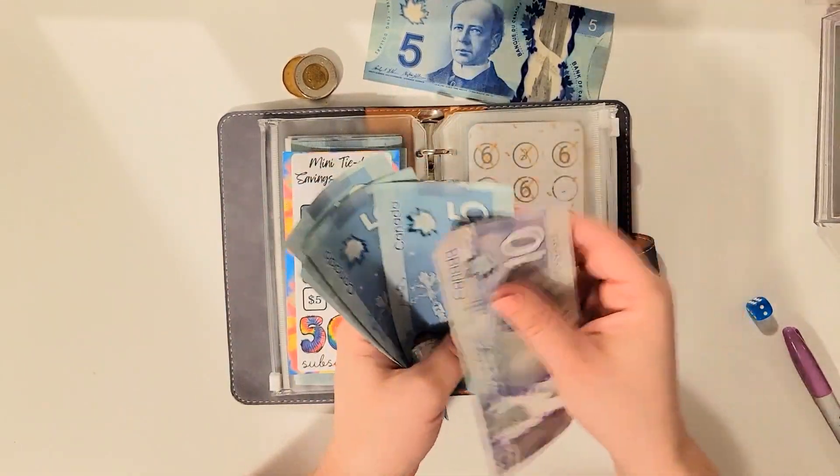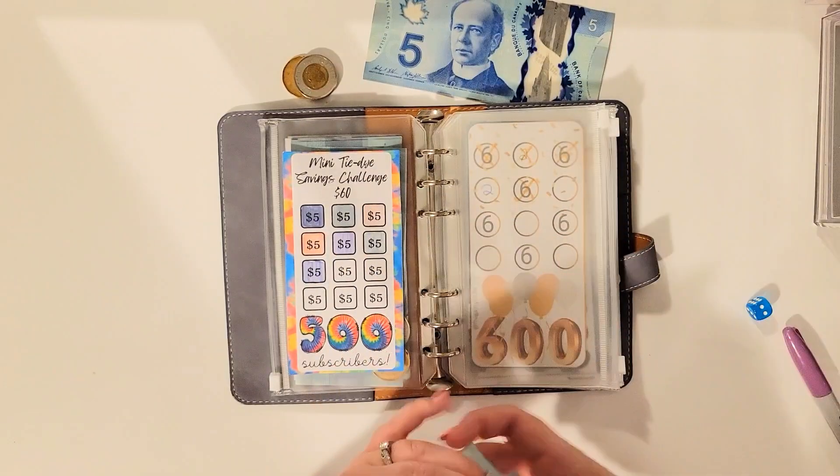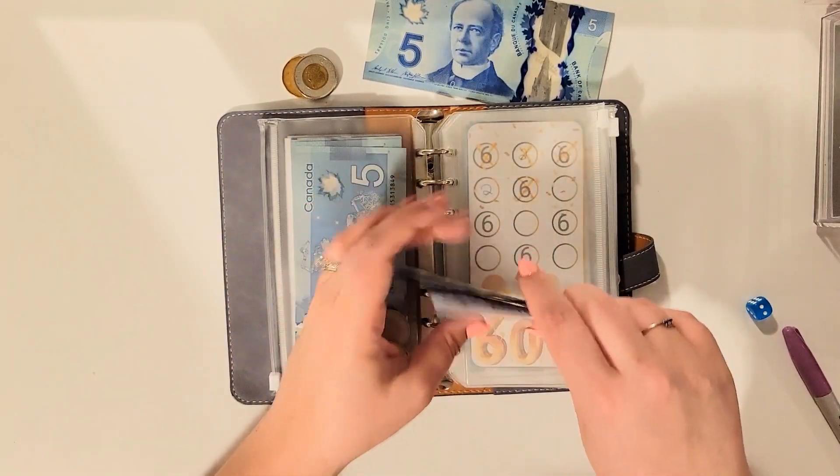Five dollars going in. So we have 10, 15, 20, 25, 30, 35. Great.